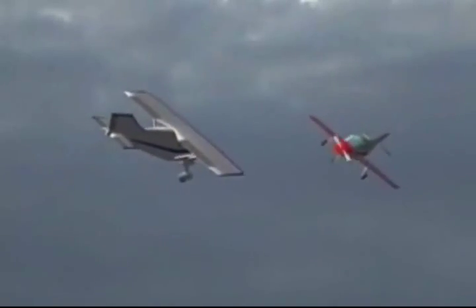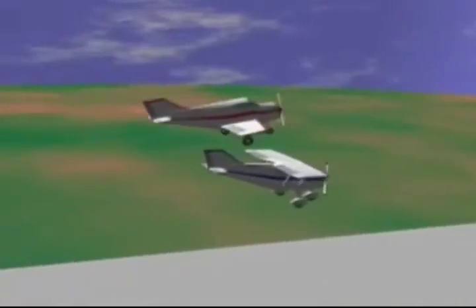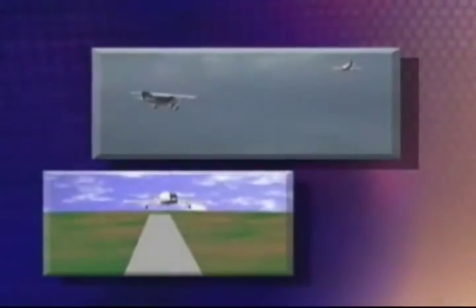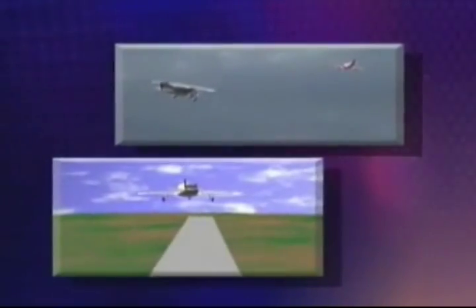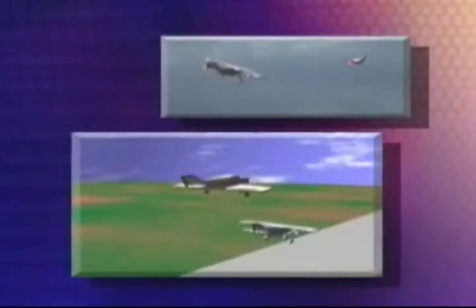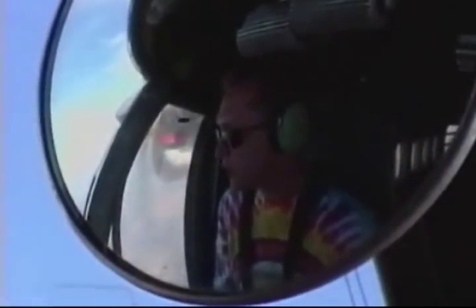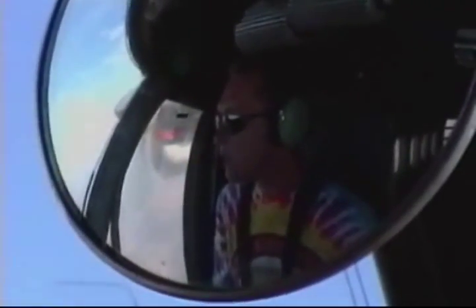A study of 50 mid-air collisions revealed that only 8% were head-on. However, 42% were collisions between aircraft heading in the same direction. Compared with opposite direction traffic, your chances of having a mid-air collision are over five times greater with an aircraft you are overtaking or one that is overtaking you. Scanning the sky for other aircraft is a very important factor in avoiding mid-air collisions.